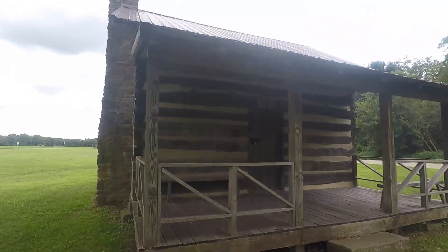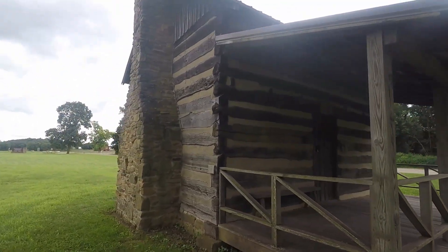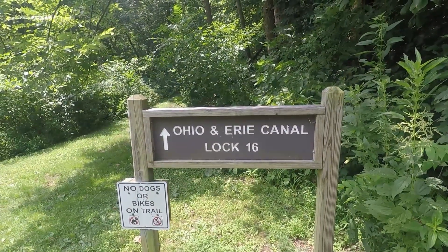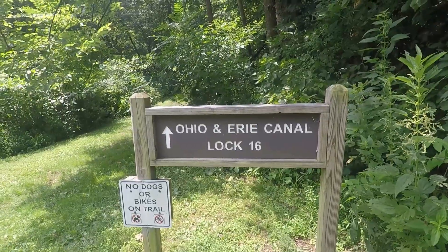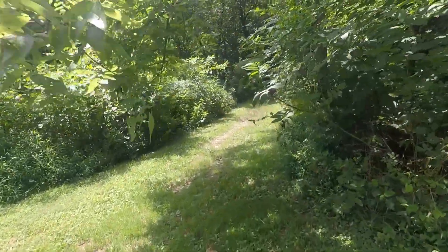So here's a little log cabin they brought from another location right here — it's kind of by the parking lot. So it's the Ohio Erie Canal Lock 16. I'm on the other side of the river this time. I'm going to walk back this trail here and check out this lock.